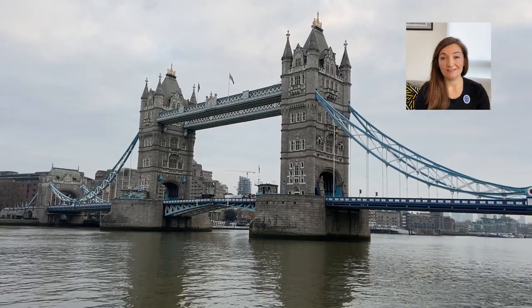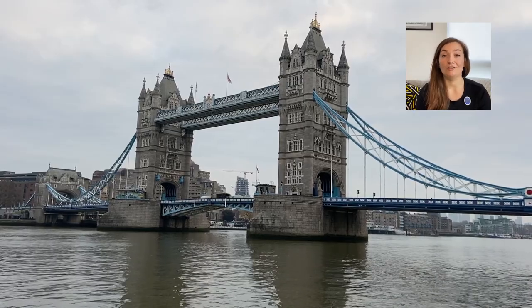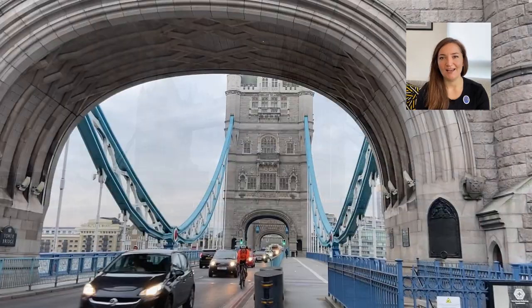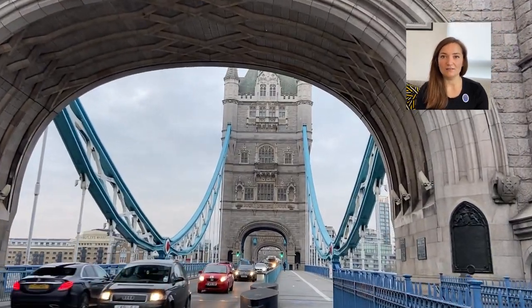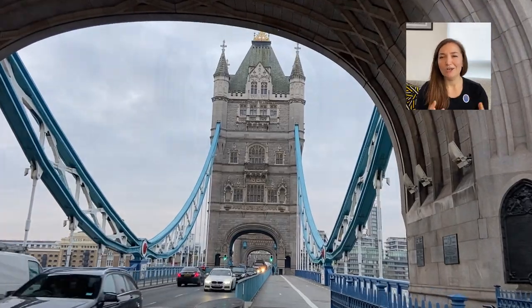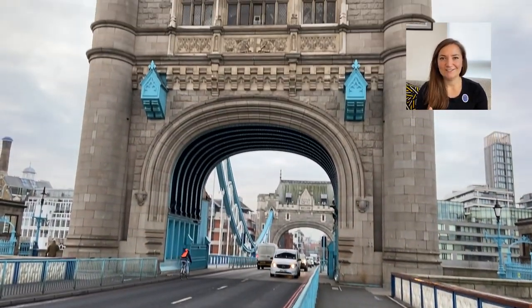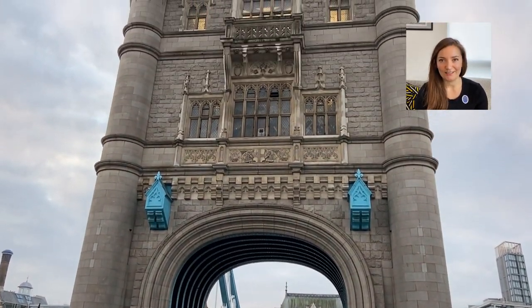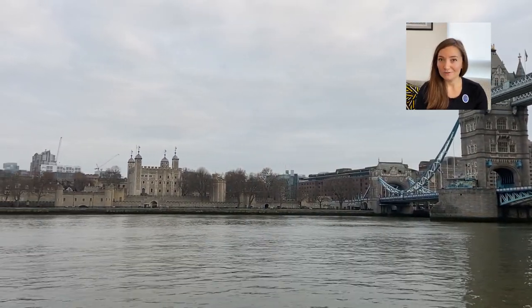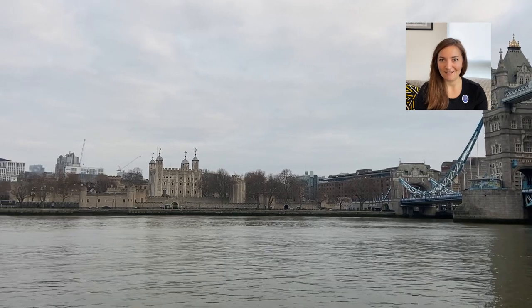Let's start with a bit of background about Tower Bridge. It was finished in 1894, a combined effort of Sir Horace Jones, John Wolf Barry and Henry Mark Brunel. It was a state of the art steel bridge, but it was made to look a lot older, clad in stone with two huge Gothic towers. This was so it blended in with its much older neighbour, the Tower of London.